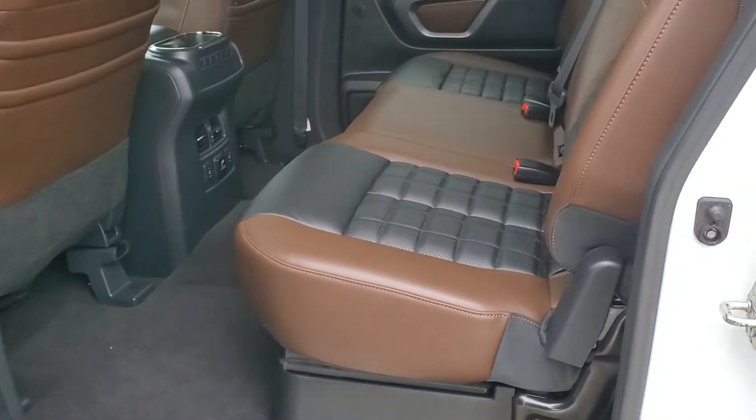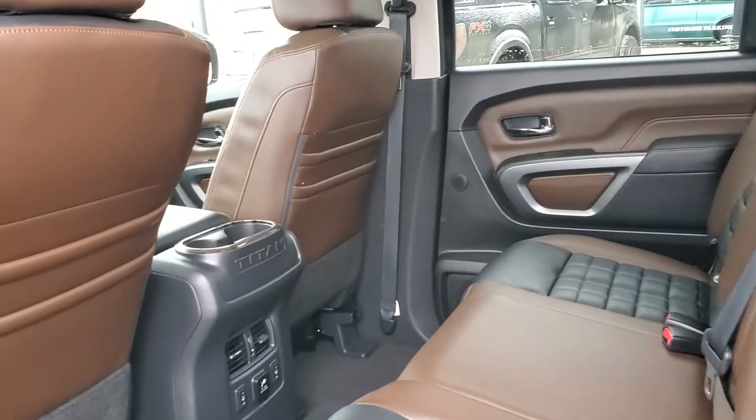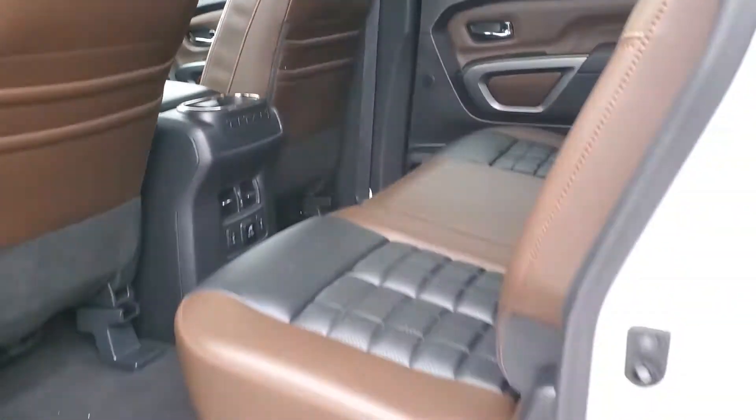The second row, as you can see, has just huge storage on the backside here, heated rear seats, and extra storage underneath the seats.